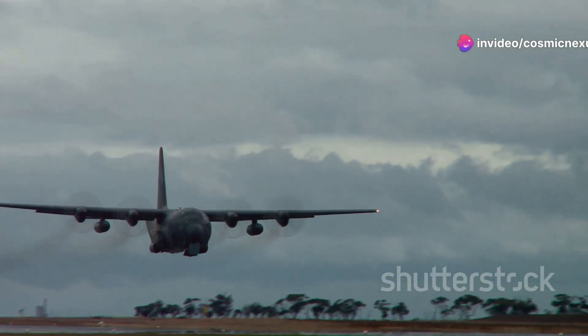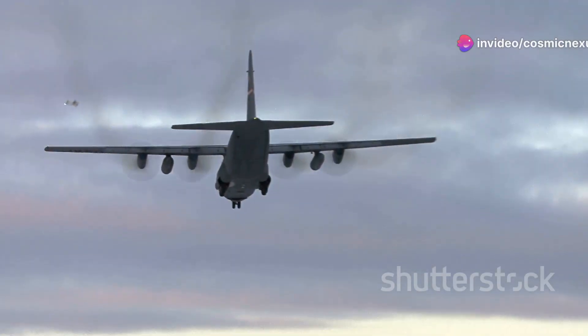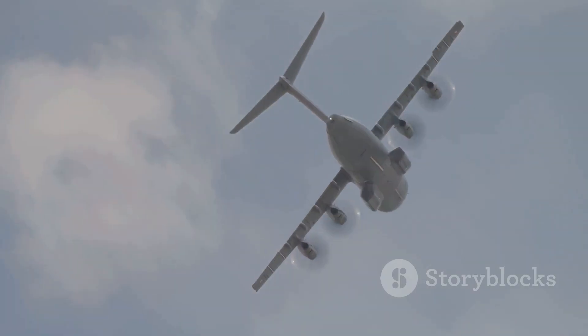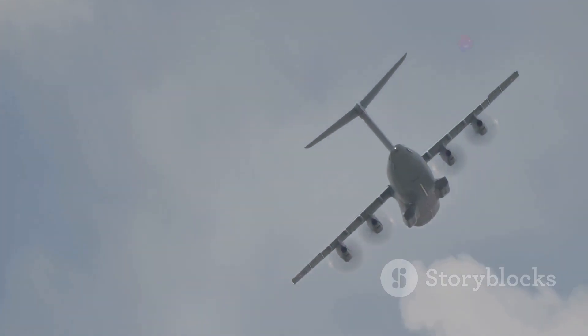With a stronger airframe, the C-5 could handle even more demanding missions. It could operate from shorter runways and harsher environments. The modernized C-5 was ready to take on the challenges of 21st-century warfare.